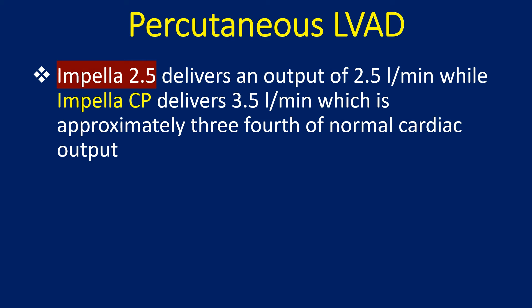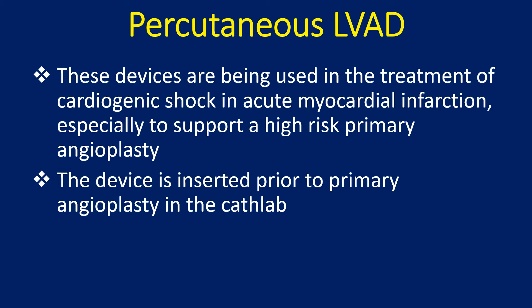Impella 2.5 delivers an output of 2.5 liters per minute, while Impella CP delivers 3.5 liters per minute, which is approximately three-quarters of normal cardiac output. These devices are used in the treatment of cardiogenic shock in acute myocardial infarction, especially to support high-risk primary angioplasty. The device is inserted prior to primary angioplasty in the cath lab.